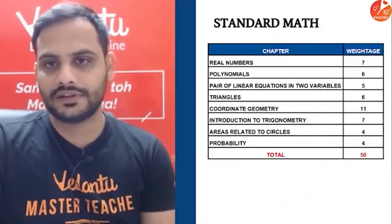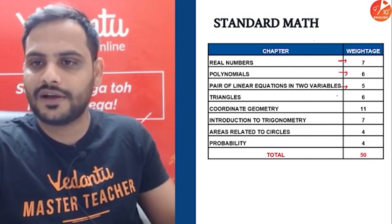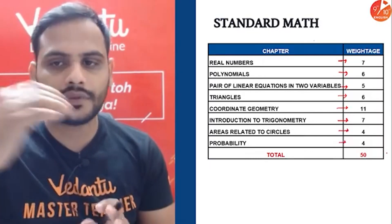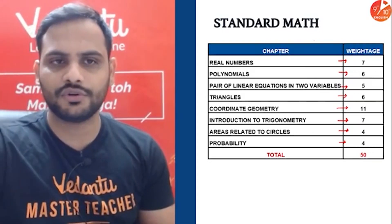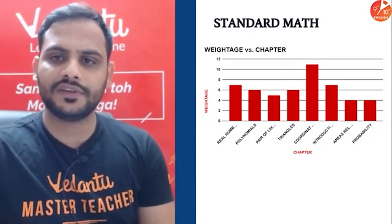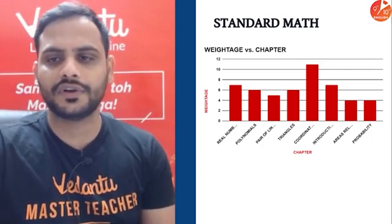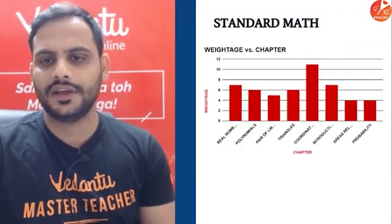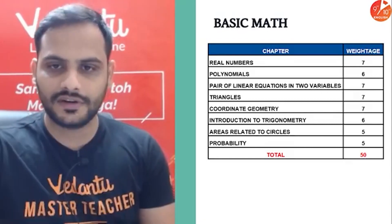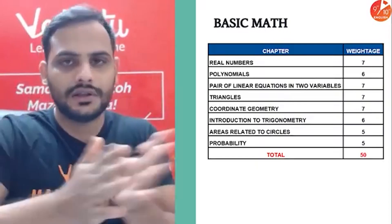Chapter-wise marks: Real Numbers — 7 marks, Polynomials — 6 marks, Linear Equations in Two Variables — 5 marks, Triangles — 6 marks, Coordinate Geometry — 11 marks, Introduction to Trigonometry — 7 marks, Areas Related to Circles — 4 marks, Probability — 4 marks. You can take a screenshot; notes will be available. Coordinate Geometry carries the most weight. For basic maths, the distribution is more equal — around 5–7 marks per chapter — so you cannot afford to skip any chapter.